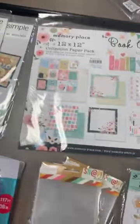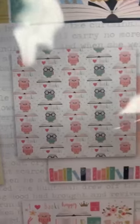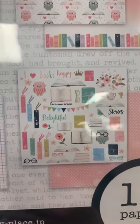The Book Lover line we just got in from Memory Place was already sold out of the kits, so we got those back in stock. It's a really pretty soft line. Also some little stickers back in stock from Little Birdie — this one is called Garden Buzz, $3.29 for that pack.